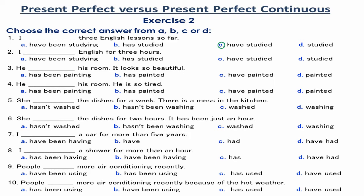Number 1. I have studied 3 English lessons so far. The number 3 expresses the number of the English lessons studied and the repetition of the action until now. So, the Present Perfect is used.